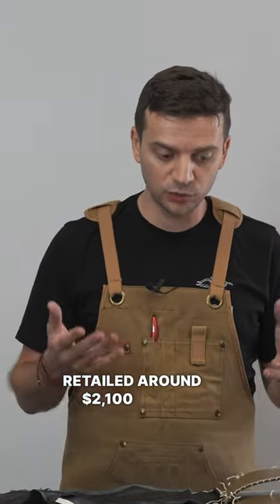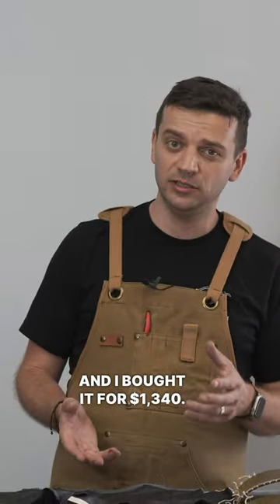Our research revealed that the bag retailed around $2,100 when it was in the market, and I bought it for $1,340.